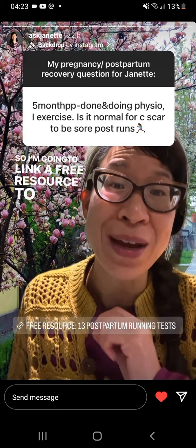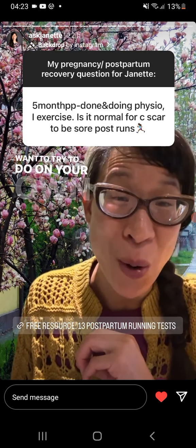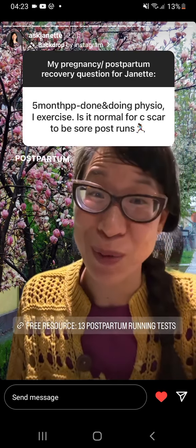I'm going to link a free resource to a list of 13 tests you want to try to do on your own to see if you're ready for postpartum running.